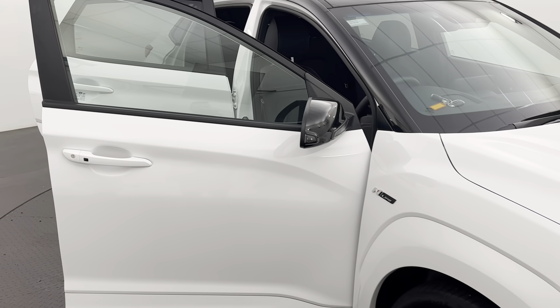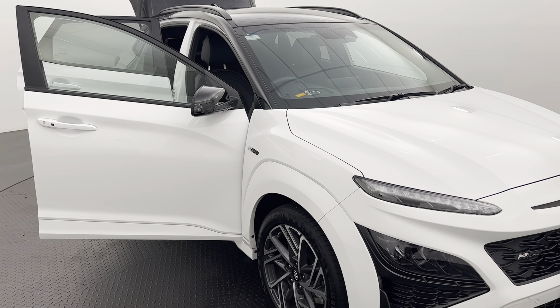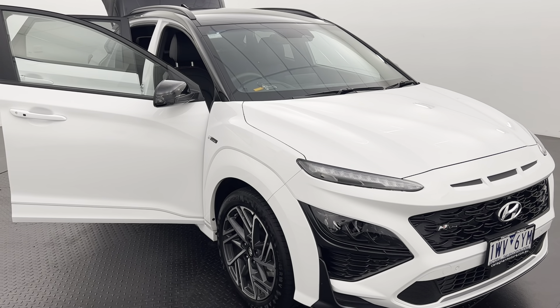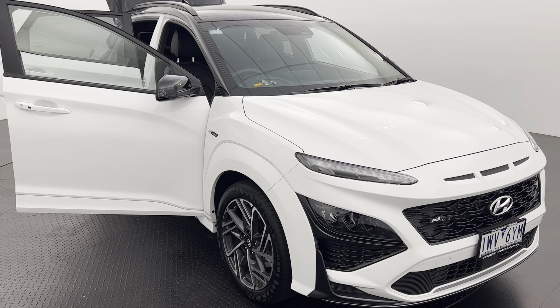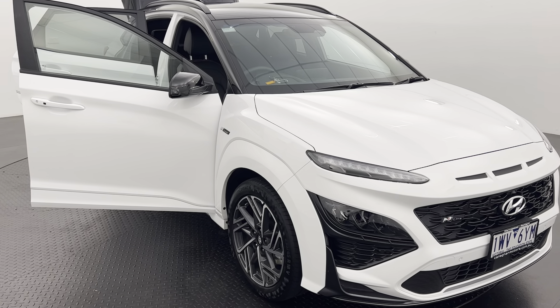We are a family run, multi-franchise, award winning dealership, so be certain you can buy from us with complete confidence. If you'd like to know more about this Hyundai Kona N-Line Premium, get in touch with Bailey at Callaghan Motors today.